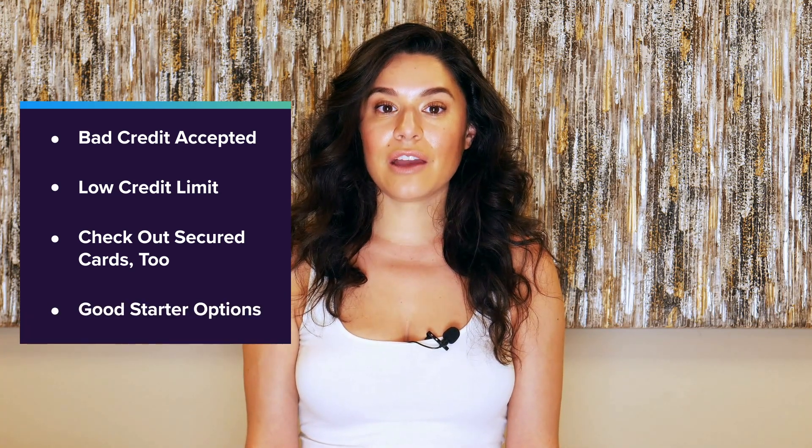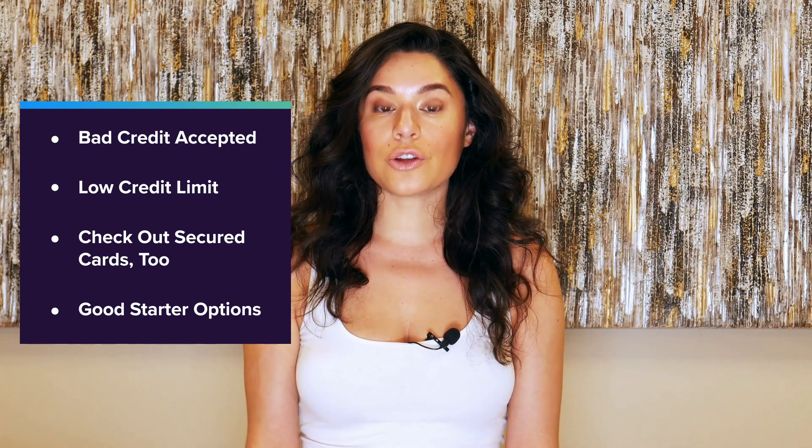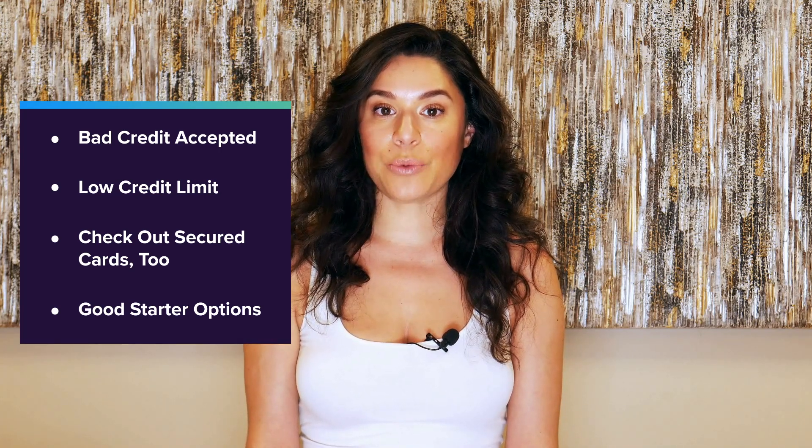It's a lot harder to get an unsecured card if you have bad credit. On the other hand, if you're new to credit, an attractive unsecured starter card should be fairly easy to get approved for as long as you have enough income for your monthly bill payments. Students, in particular, can get very good offers.